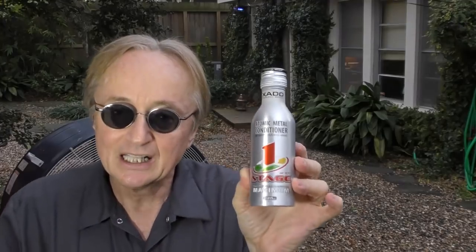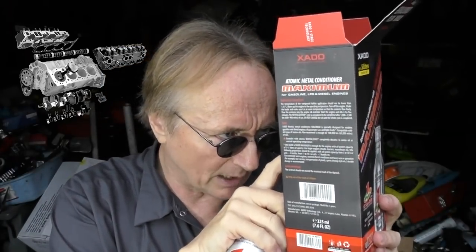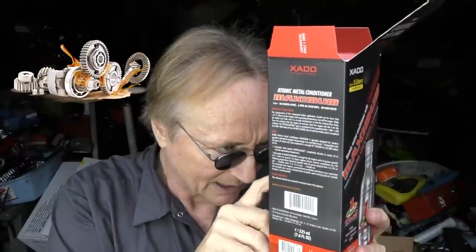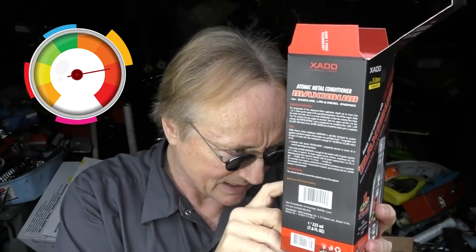The next thing not to buy is this Zato atomic metal conditioner — it's supposed to revitalize your engine while you drive. Snake oil salesmen have been around for centuries, but this one takes it to an extreme. Listen to what it claims: restores worn engine metals, compensates for ongoing wear of parts, provides protection against loads, reduces noise, improves lubricating properties of oil, increases engine service life, reduces fuel consumption, and increases engine power and acceleration. Too good to be true? Of course it is. I contacted the company and asked for scientific evidence — real scientists I could talk to and verify — and I never heard from them again.